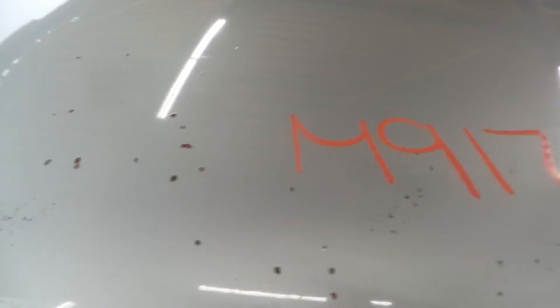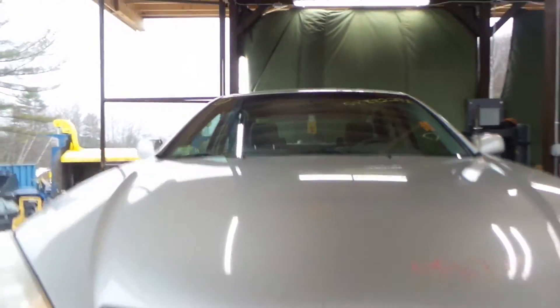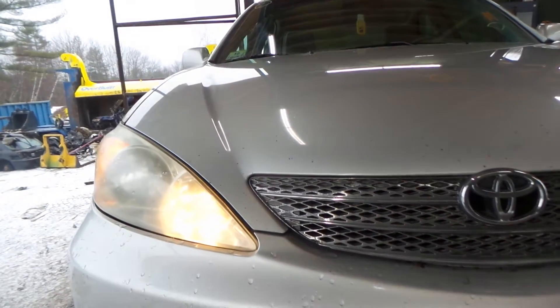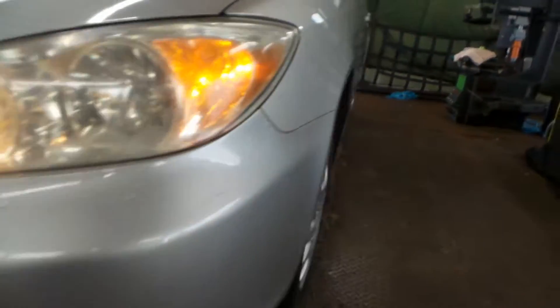Looks like the hood here — you got one small tiny ping on it, I call it a finish issue. It's definitely still in good shape. Got a good grill on the vehicle, a good left headlamp as well as a good right headlamp. Got a good front bumper rebar on the vehicle here.